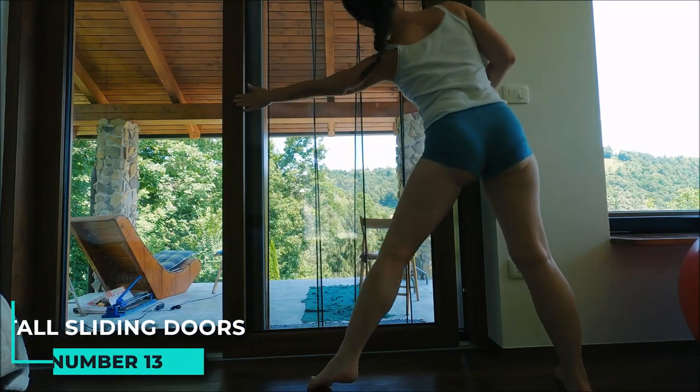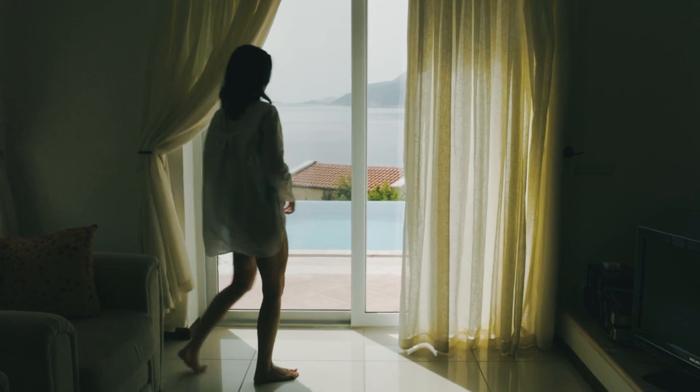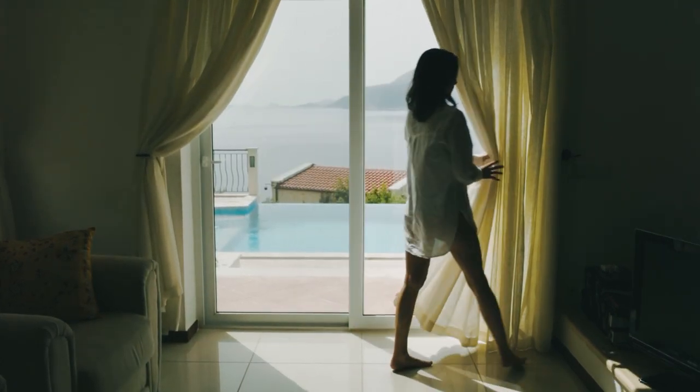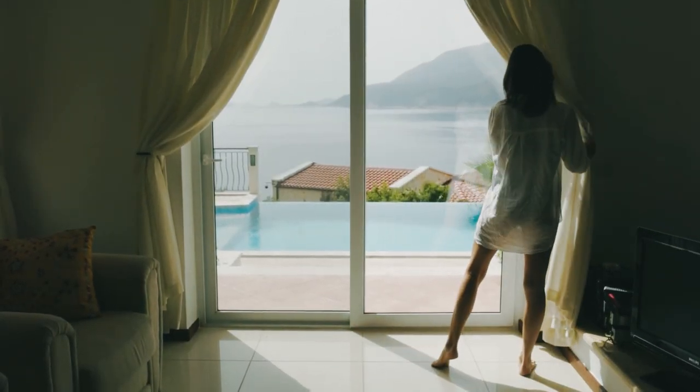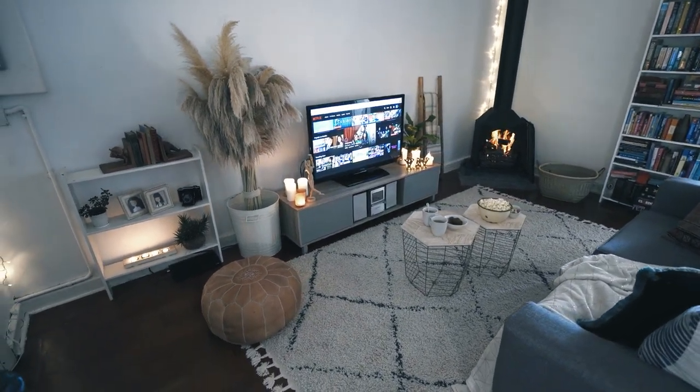13. Install sliding doors on one or more of the walls to hide away extra furniture when not in use. Installing sliding doors on one or more walls can be a great way to hide away extra furniture when you are not using it. This will free up some extra space in your living room and make the room look less cluttered.